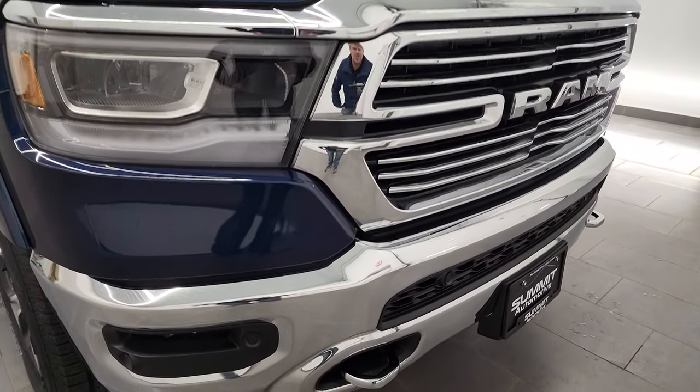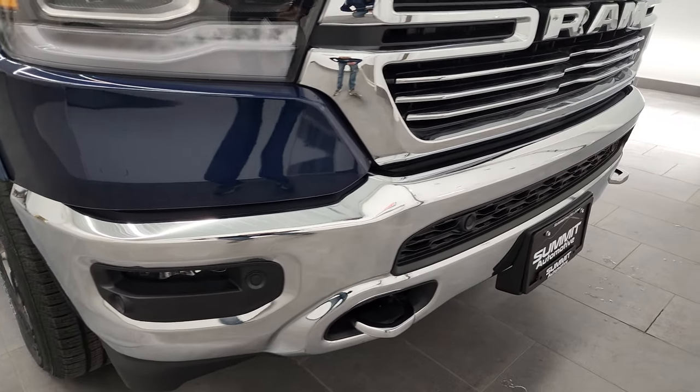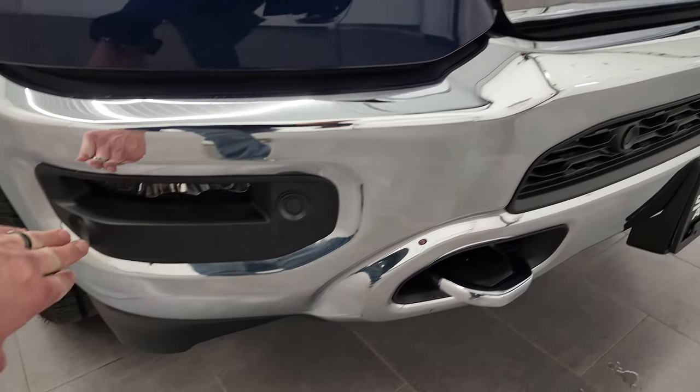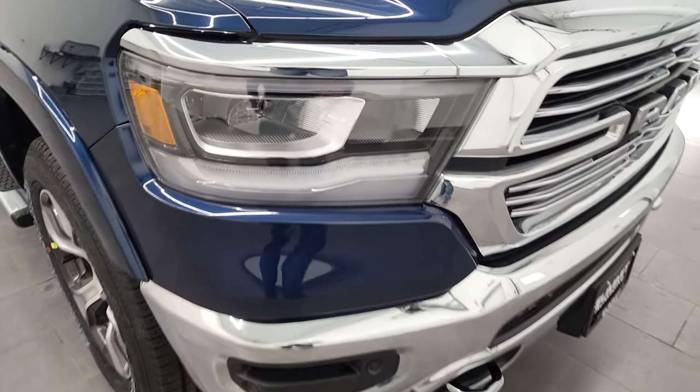You can see the Laramie package comes with the chrome-trimmed grille, the chrome tow hooks in the front, and the front bumper parking sensors that are conveniently hidden in all the black plastic there.